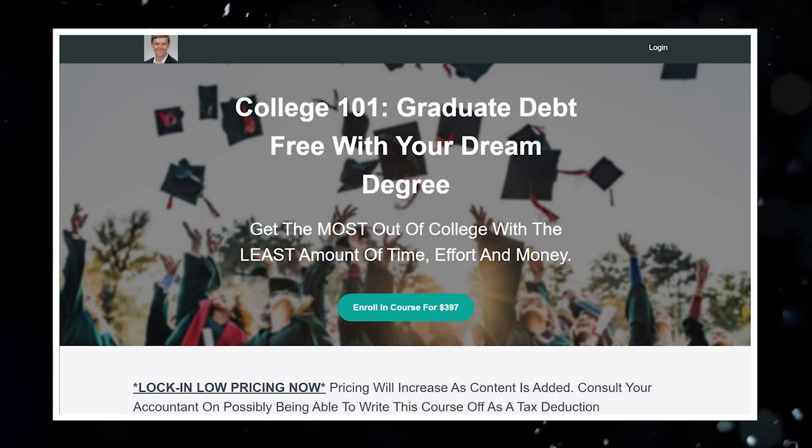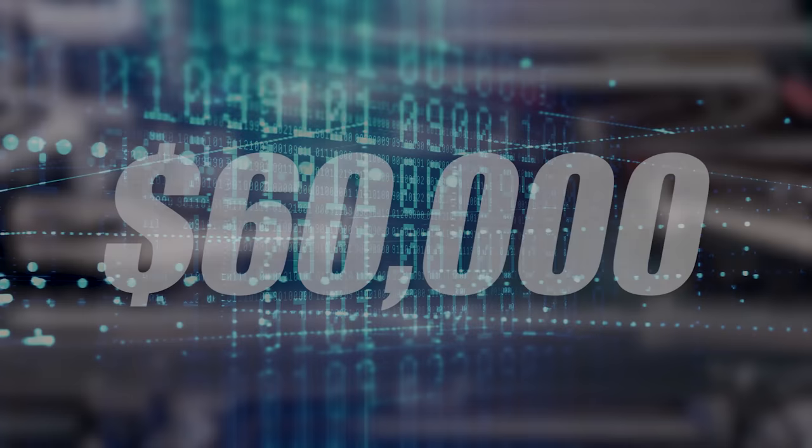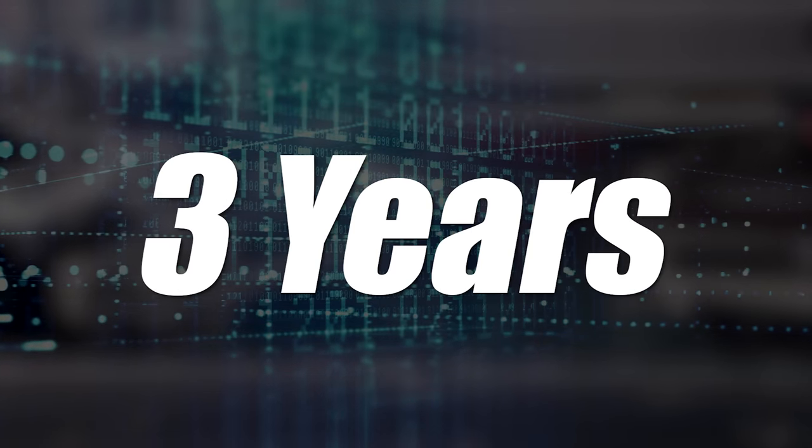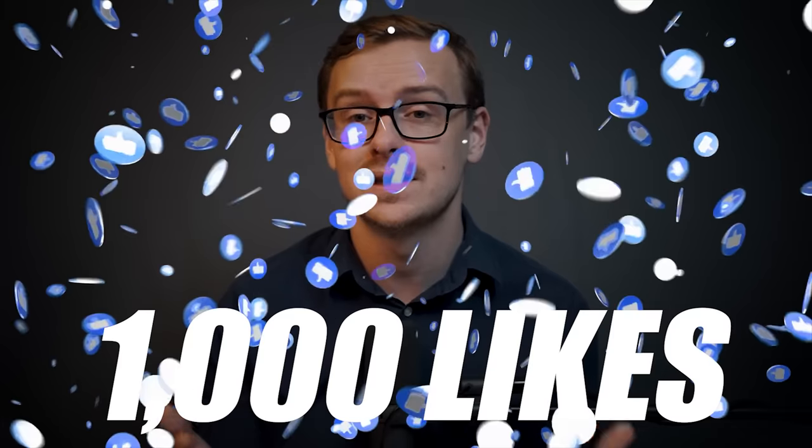This is stuff that before now I've only shared with my College 101 course and consulting clients. So if you're watching this, you are getting a lot of free value. Pay attention and watch to the very end, because if you're planning on getting a computer science degree, watching this video might save you $60,000 and over three years of your life. If you appreciate videos like this, go ahead and tap that like button.